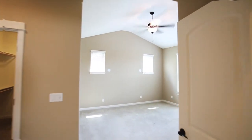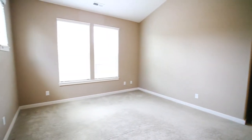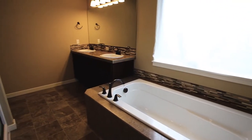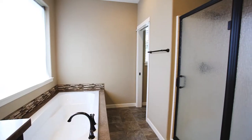Double doors lead to the spacious master suite, with vaulted ceilings and plenty of natural light. You'll find a large walk-in closet. The master bath features a deep soaking tub, dual sinks, and a large shower.